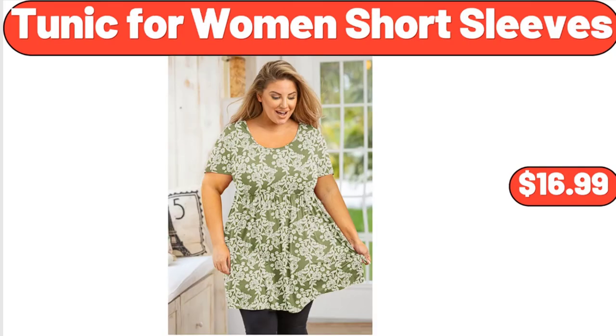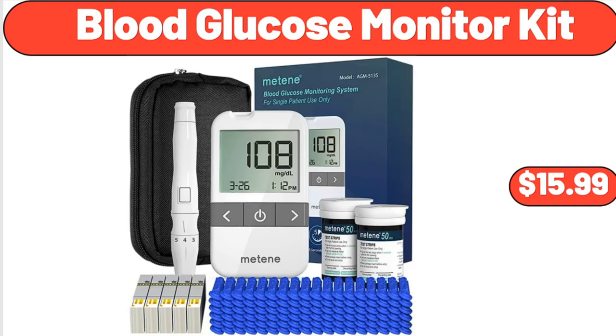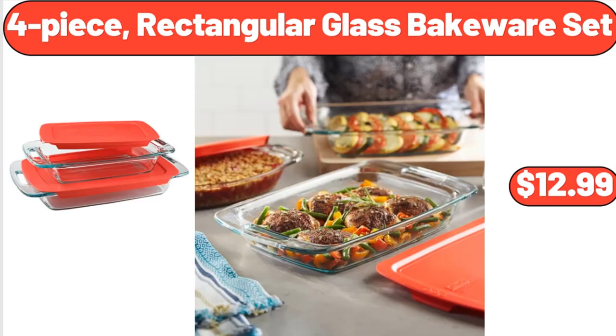Tunic for women short sleeves, $16.99. Blood glucose monitor kit, $15.99. Four-piece rectangular glass bakeware set, $12.99.